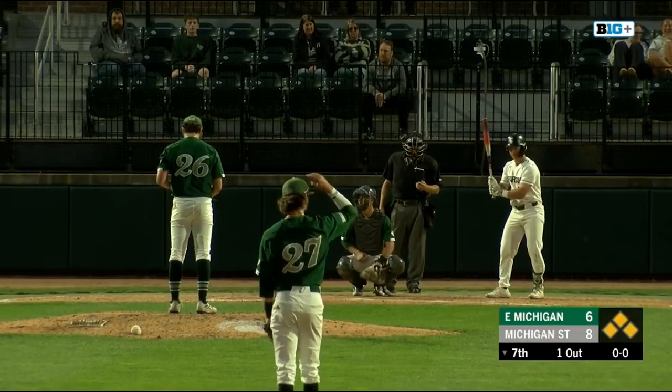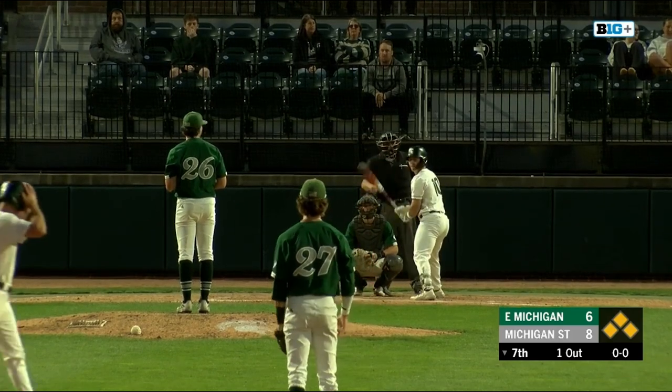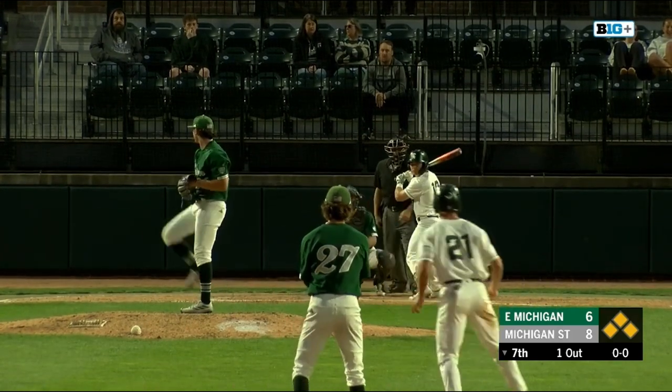Now an 8-6 ball game. And a lot of it — it's only their seventh hit of the ball game — a lot of it has come on the hands of these Eastern Michigan pitchers.